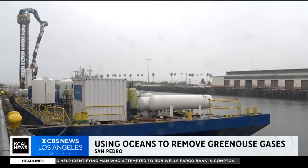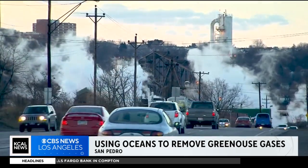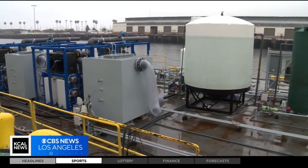Scientists at UCLA say this barge in San Pedro could be the answer to a carbon-free future. It's designed to do carbon dioxide removal from the atmosphere, but it leverages the size and scale of the oceans. They call it Project Sea Change.